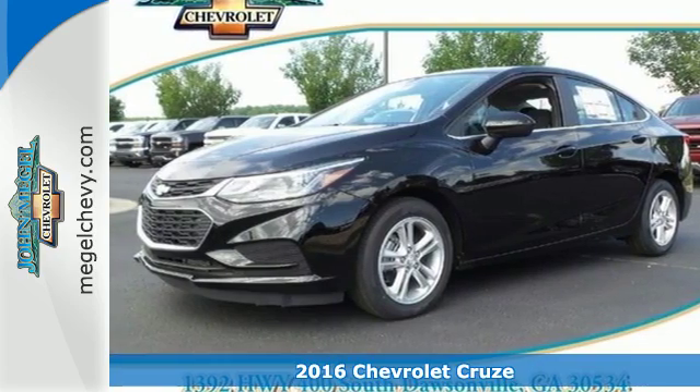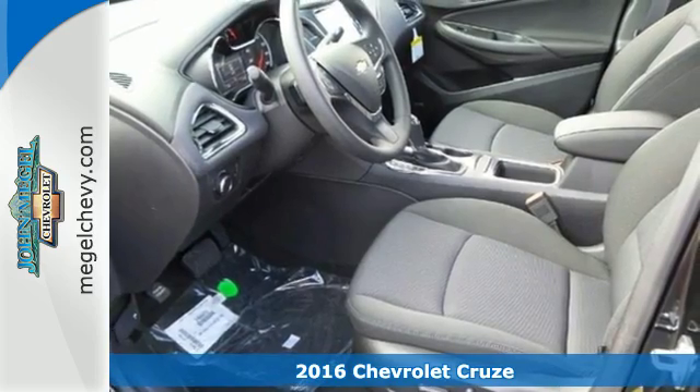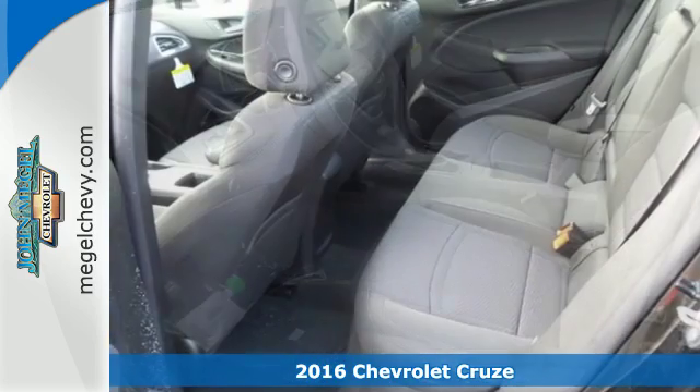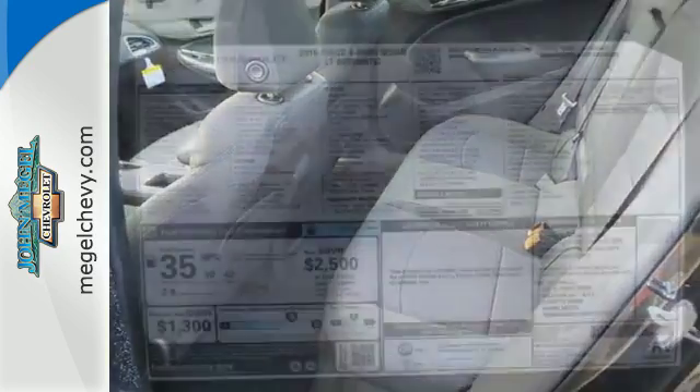It's a 2016 Chevrolet Cruze. This sporty compact is a blast, with a 1.4 liter turbocharged engine providing the instant thrust you need while keeping stops at the pump few and far between.